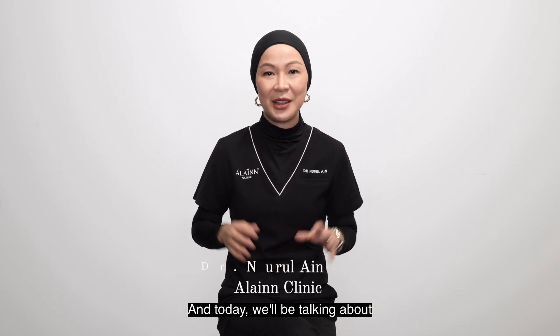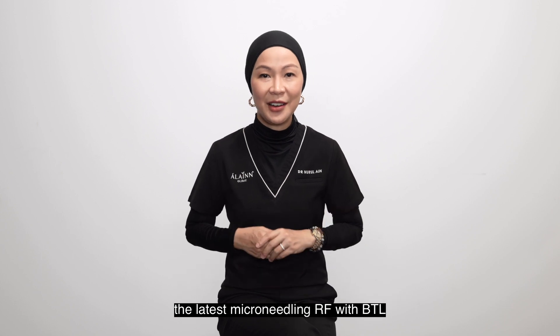Hi, I'm Dr. Ain from All In Clinic, and today we'll be talking about the latest micro-needling RF with BTL Axion.